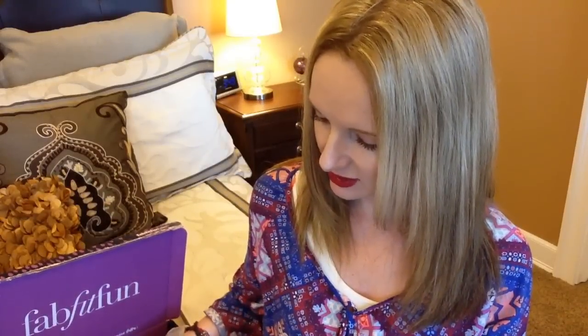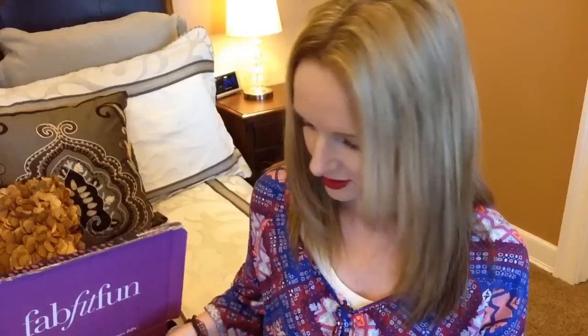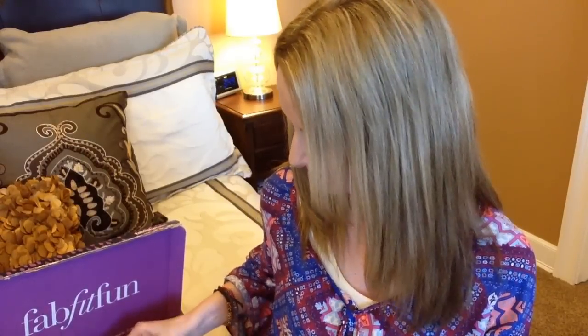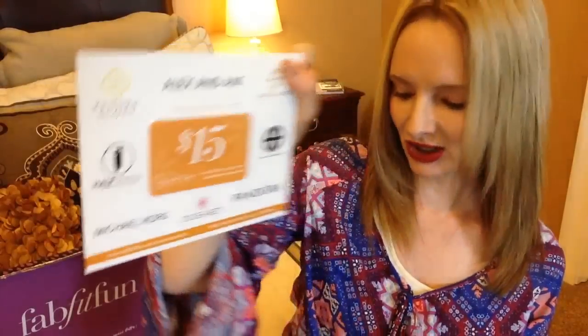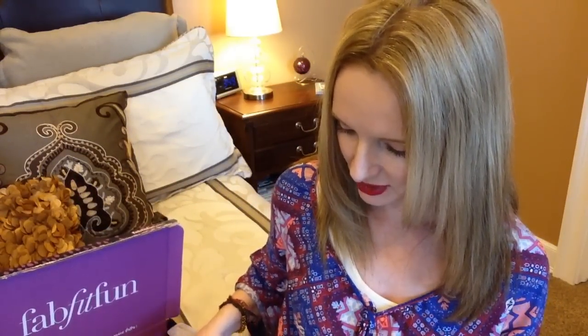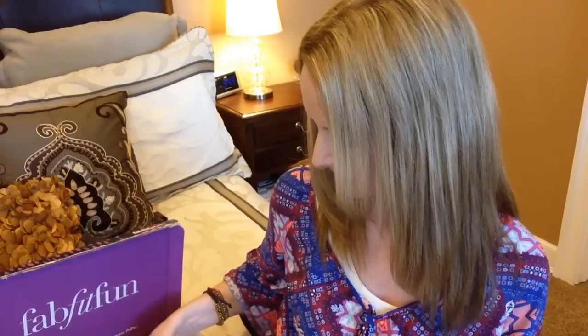There is a gift card in here — a $15 gift card to a place called Jeweler's Wife. They have Alex and Ani! And there's also a coupon for $75 off a picture-it-on-canvas order from their webpage.